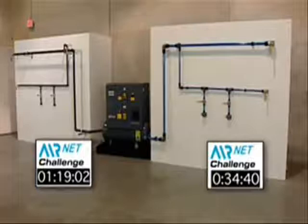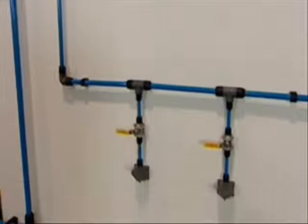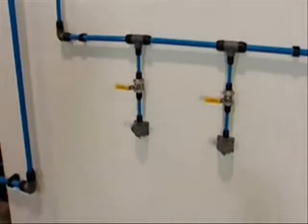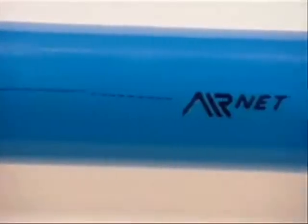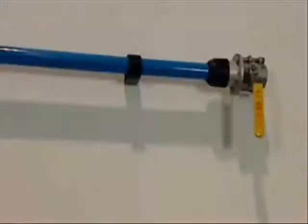Here we see both walls and the completed challenge. In today's economy, never has the saying 'time is money' been more appropriate. And the AirNet installation took roughly a third of the time it took for the iron system. The installation clearly put less strain on the installer and was much cleaner. Just take a look at the iron wall.